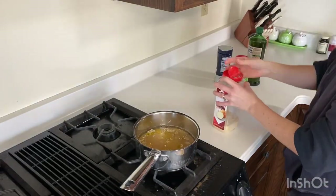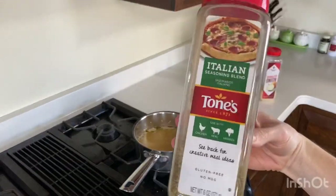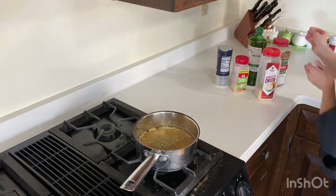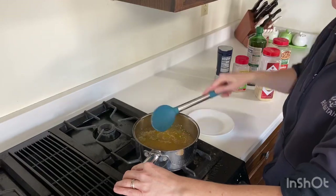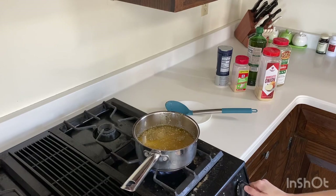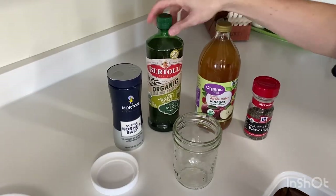Then I'm throwing in some kosher salt and some garlic powder — I don't measure anything, I just eyeball everything. Some onion powder, a little bit of Italian seasoning, and some black pepper. That combination of salt, pepper, garlic powder, onion powder, and Italian seasoning is usually my go-to seasoning mix. I put that combination on so many different things — it's just one of my favorite flavor combinations.